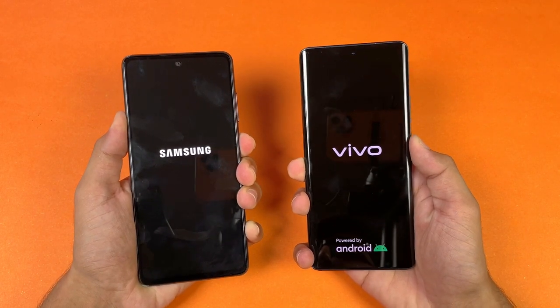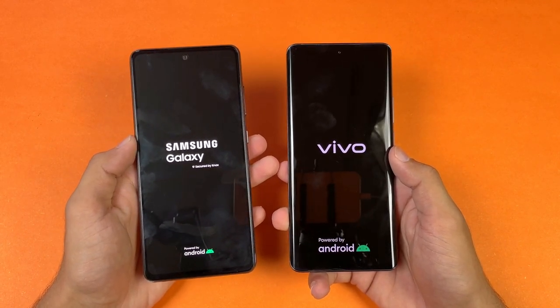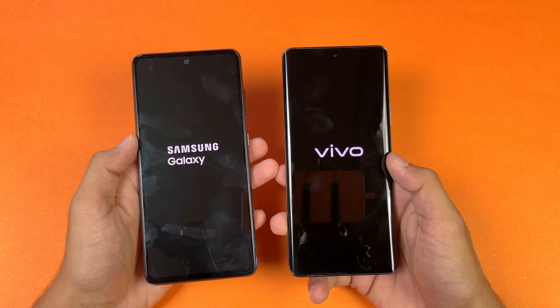The logo appears faster on the Samsung. Both phones run Android 11 — Samsung has One UI version 3.1 while the Vivo X60 Pro has Funtouch OS version 11.